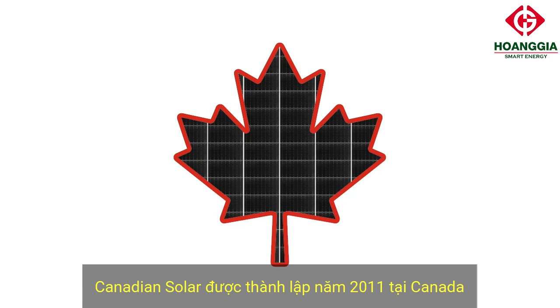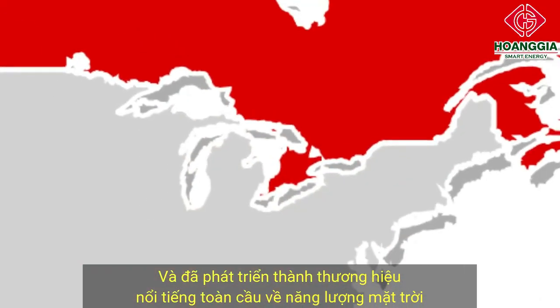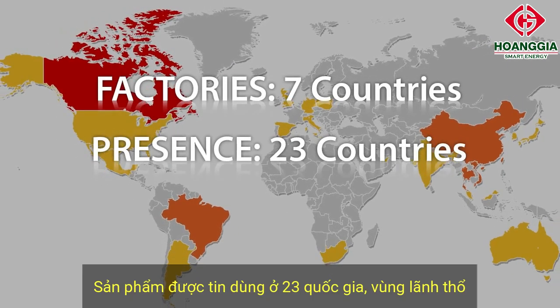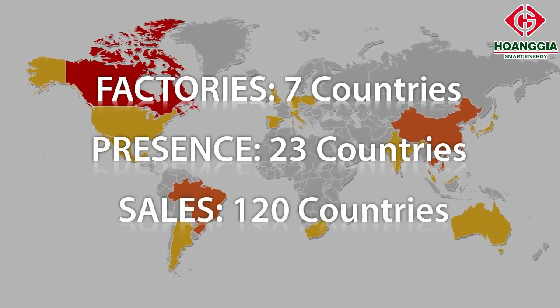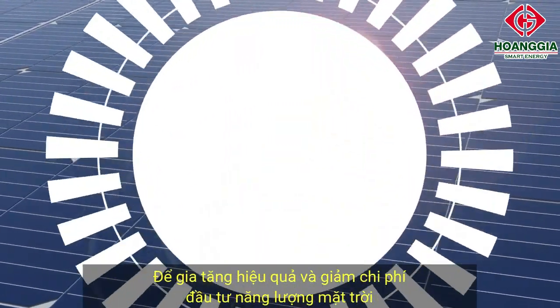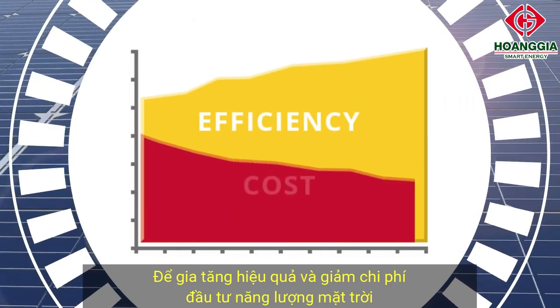Canadian Solar was founded in Canada in 2001 and has grown into a global solar powerhouse with factories in seven countries, presence in 23 countries and territories, and sales to 120 countries. For 19 years, Canadian Solar has innovated photovoltaic technology to continually increase the efficiency and drive down the cost of solar power.